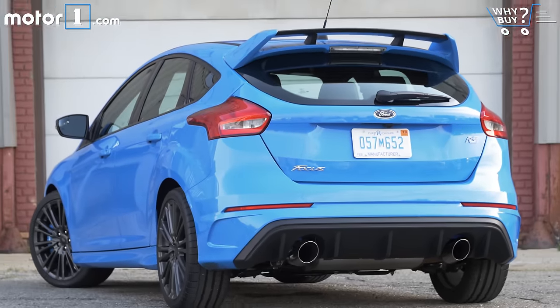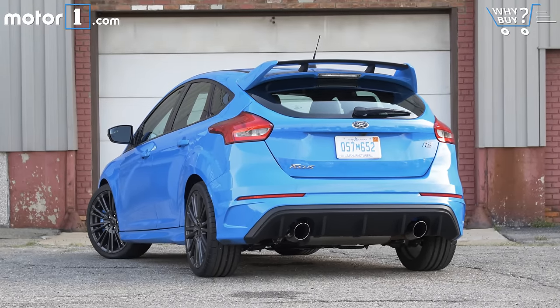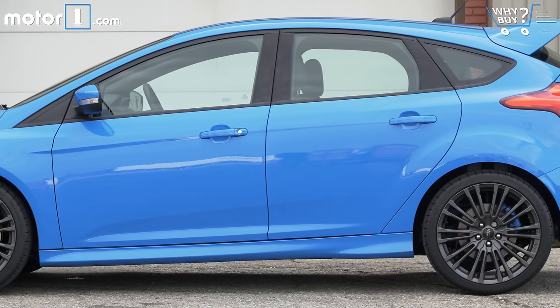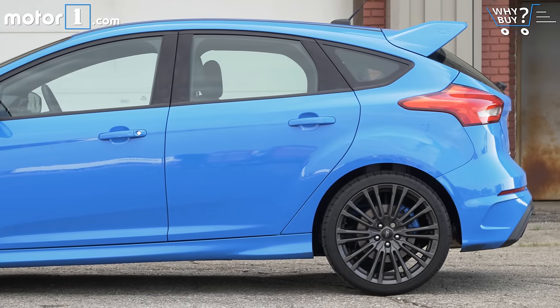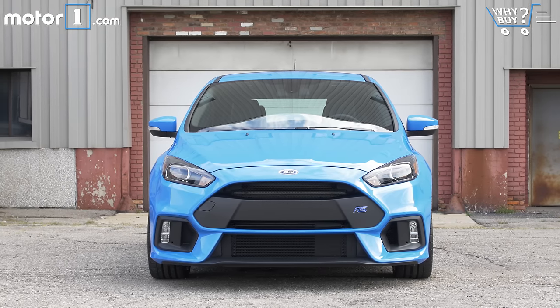The five-door Focus has always been an attractive vehicle and this subtle go-fast treatment does nothing but enhance it. The big wheels are of course a dead giveaway that this isn't a standard compact, as is the rear wing. Not quite a sleeper, but it'll take a Ford enthusiast to know exactly what this fetching blue hatch is all about.